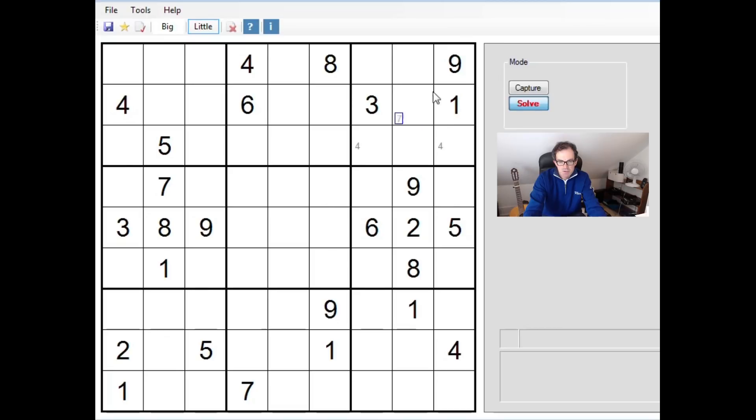You can see four in this block — it can't go here because of the four in this row, and it can't go here because of this four. So there's a four in one of those two cells. And immediately we can write in fours there — that resolves our first number.